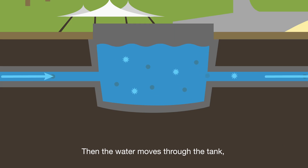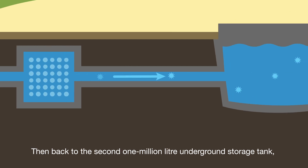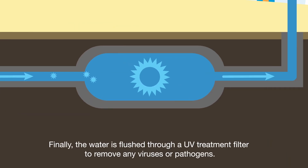Then the water moves through the tank through another filtration system which removes fine sediment. Then it goes back to the second 1 million litre underground storage tank, where it's topped up with bore water to boost supply if needed. Finally, the water is flushed through a UV treatment filter to remove any viruses or pathogens.